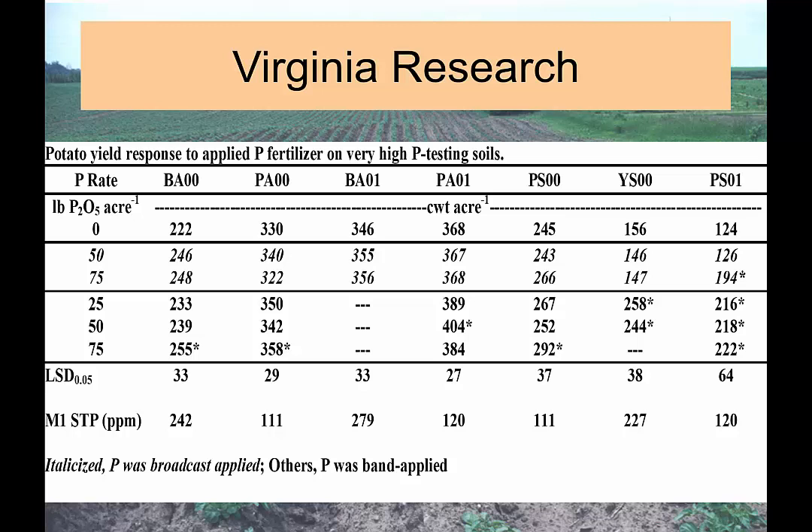Down in Virginia we put out a bunch of different sites looking at different scenarios. In this particular project, over two different years, seven different sites, we looked at no phosphorus, 50 and 75 pounds of phosphate per acre broadcast applied, and then 25, 50, and 75 pounds put through the planter right under the seed piece. The fertilizer drops down a small hoe and mixes slightly, the seed piece is dropped on top, and then the row is covered. The question was: why are we seeing responses, and how can we determine it on these very high soil test phosphorus concentrations — like 242, 111, 279, 120, 111, 227, and 120 ppm Mehlich 1 extractable phosphorus — significantly greater than what you'd expect to see a yield response.